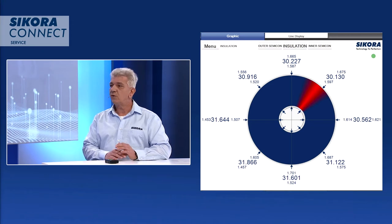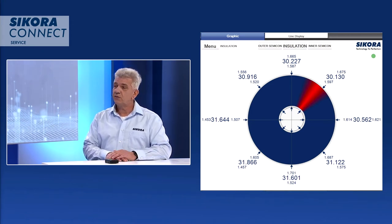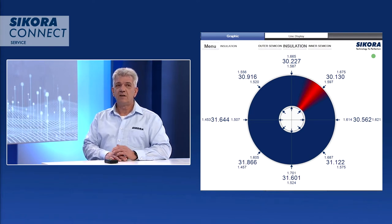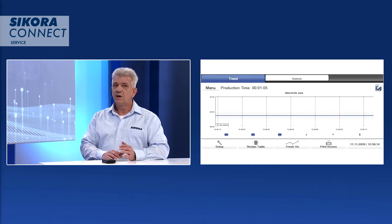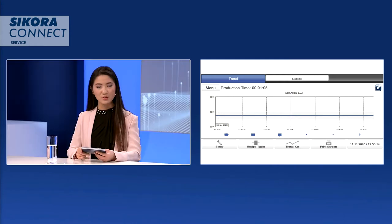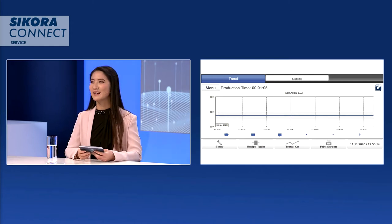The customer will get all the advantages of the software, which includes the eight-point eccentricity display for all three layers. And we have modern control boards inside to control all three extruders of the production, so we can optimize the production for our customer. This is quite an encompassing update of the different components.